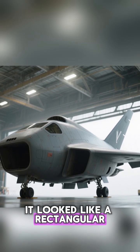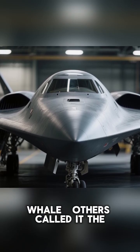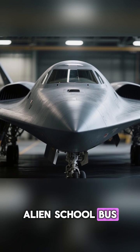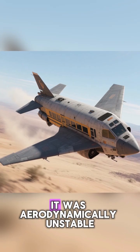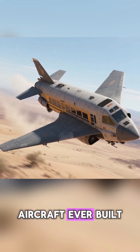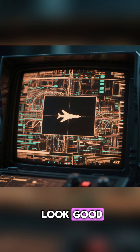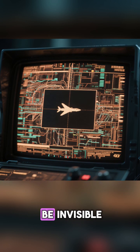It looked like a rectangular box with wings stapled to it. Some called it the whale. Others called it the alien school bus. It was ugly. It was aerodynamically unstable. And it was one of the most important aircraft ever built. Because this goofy looking machine wasn't designed to look good. It was designed to be invisible.